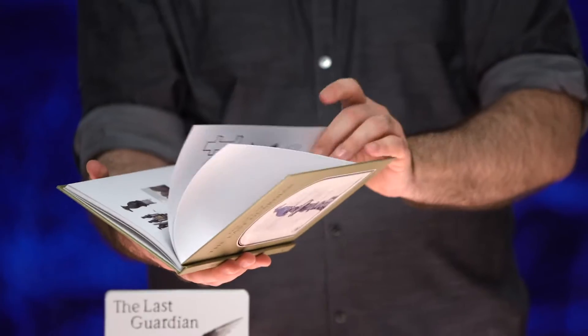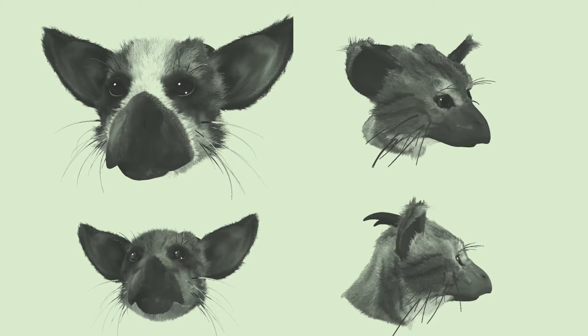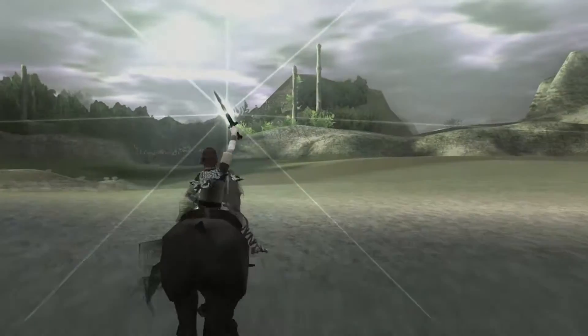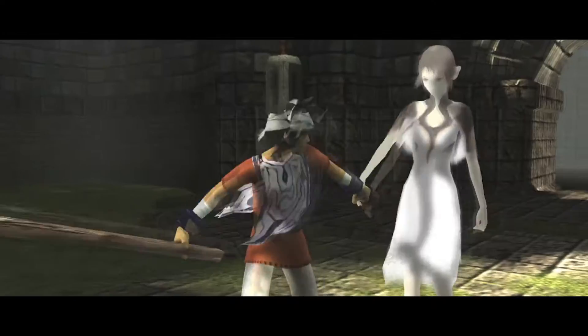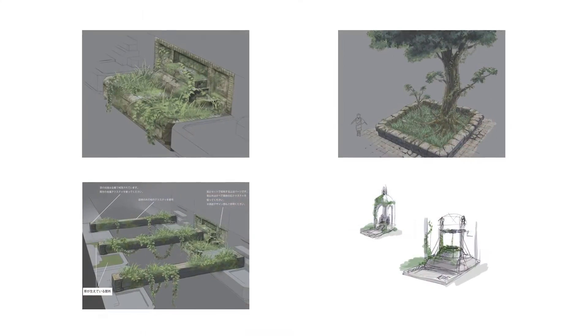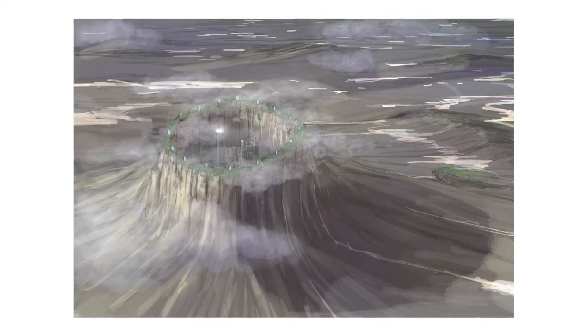Next up, let's take a look at the included concept art book. Beautiful sketches by folks from GenDesign, from Weida-san himself, the creative director of Last Guardian, who of course also famously worked on Shadow of the Colossus and Ico. This is a really terrific, in-depth look at a game that has become almost mythological.